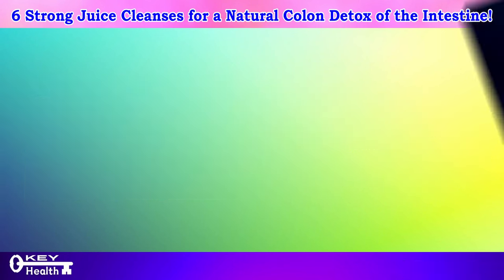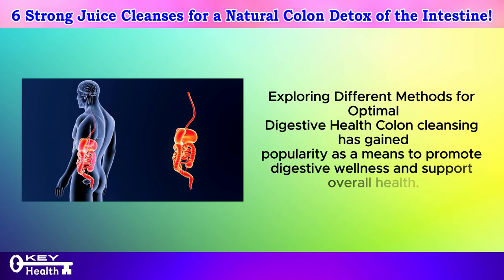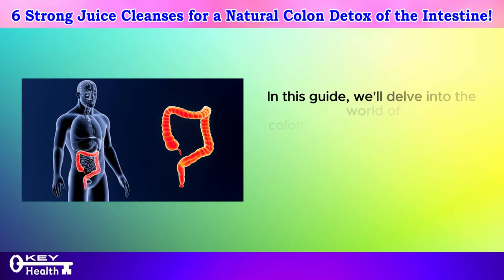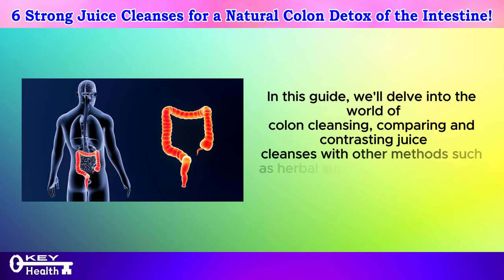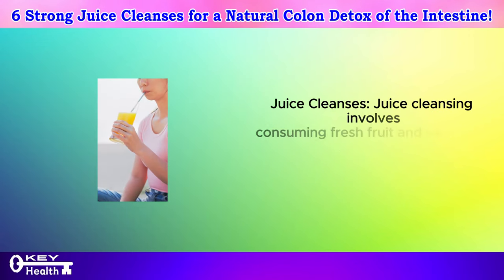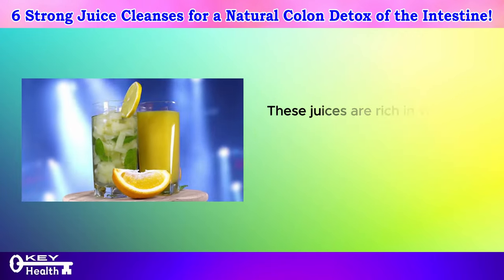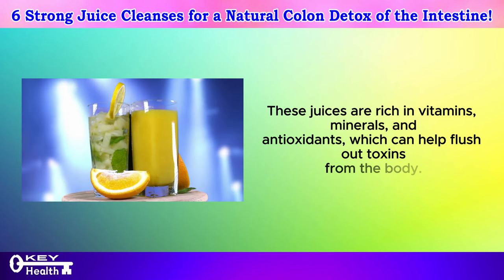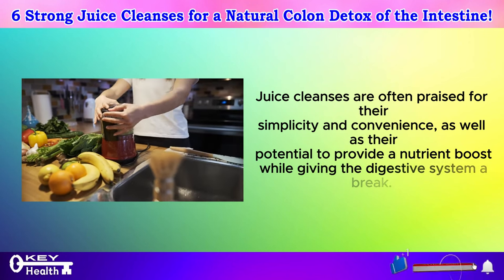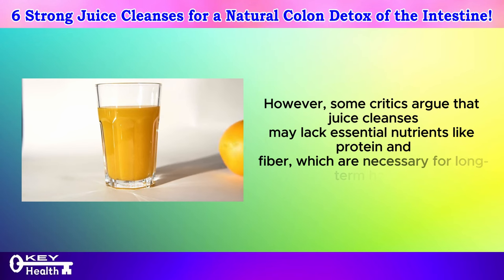Now let's explore navigating colon cleansing, exploring different methods for optimal digestive health. Colon cleansing has gained popularity as a means to promote digestive wellness and support overall health. However, with various approaches available, it's essential to understand the different methods and their effectiveness. Juice cleansing involves consuming fresh fruit and vegetable juices for a designated period, typically ranging from a few days to a week. These juices are rich in vitamins, minerals, and antioxidants, which can help flush out toxins. Juice cleanses are often praised for their simplicity and convenience, as well as their potential to provide a nutrient boost while giving the digestive system a break. However, some critics argue that juice cleanses may lack essential nutrients like protein and fiber, which are necessary for long-term health.